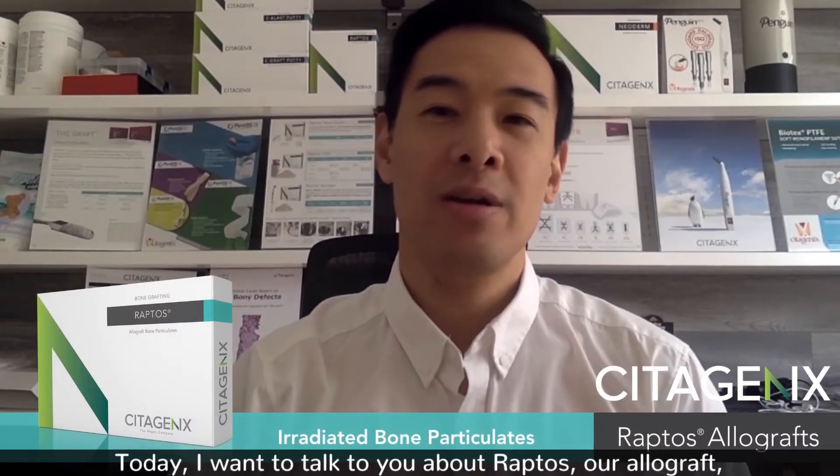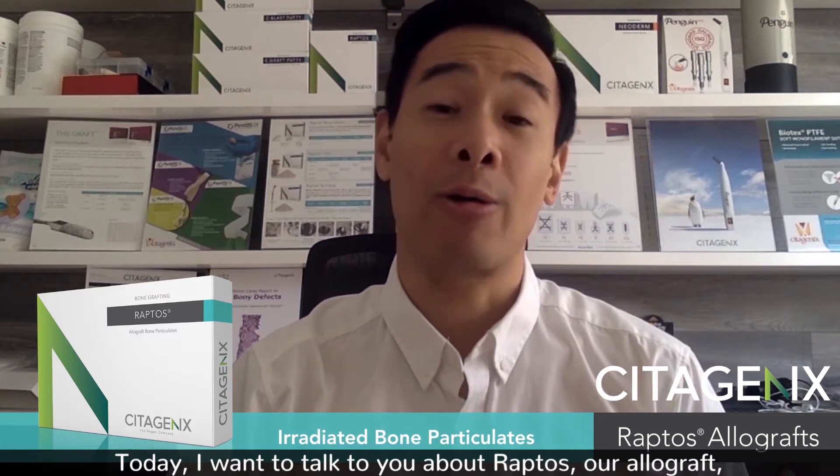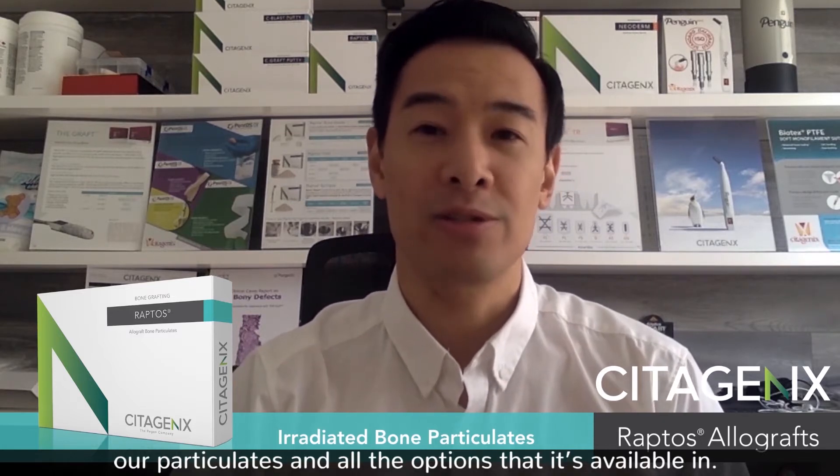Hello everyone, hope you're having a great day so far. Today I want to talk to you about Raptose, our allograft particulate, and all the options it's available in.